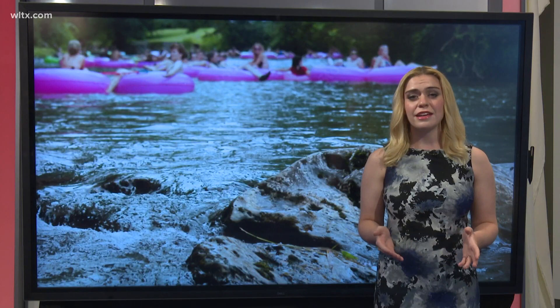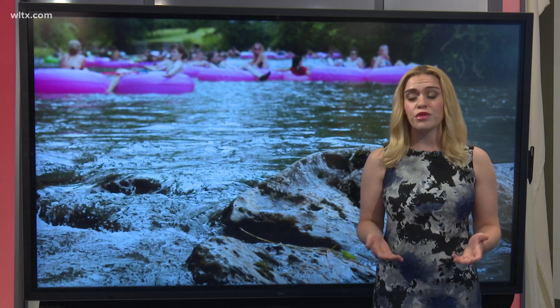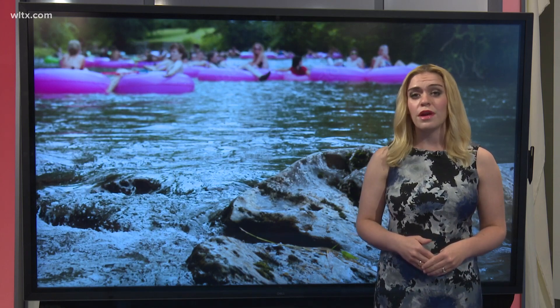DHEC says you can also download their harmful algae bloom app if you want more information. Reporting in studio, Peyton Lewis, News 19 WLTX.